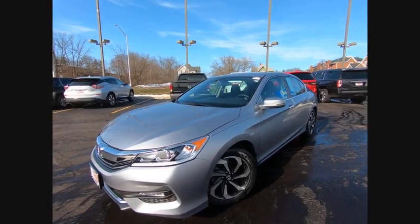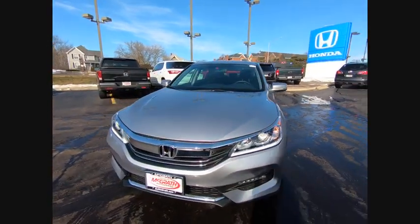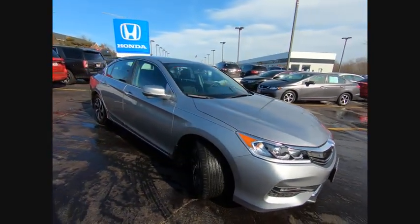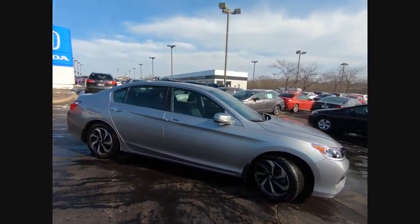Looking for the right vehicle? Check out the 2016 Accord — ingeniously simple, yet overflowing with luxury and technological creativity.